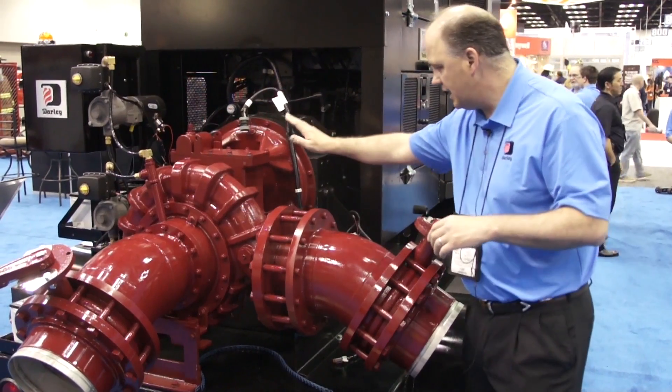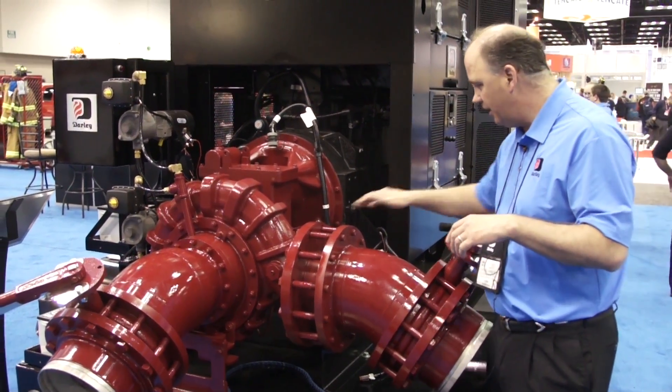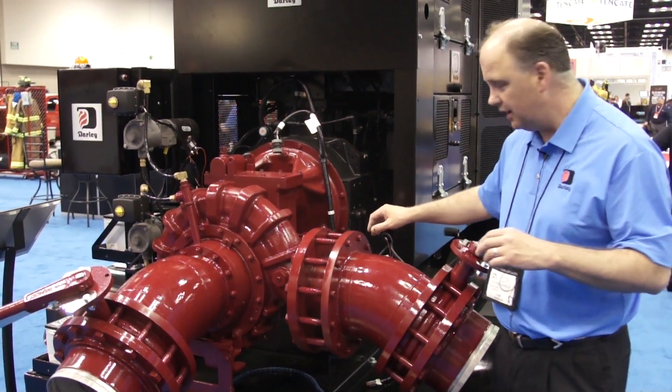Our gearbox utilizes all O-ring boss fittings — no more MPT plugs. We fit about a gallon of oil in our gearbox.